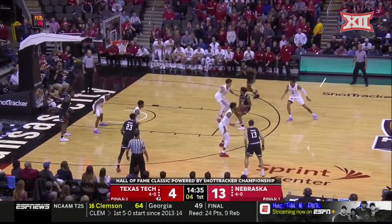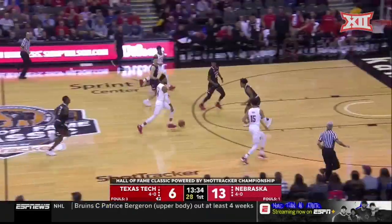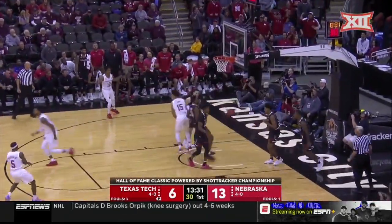Shot clock at 5. Edwards with a nice bounce pass — dunk for Ondigo! Nebraska's got it back. Copeland, Robey — dunk.